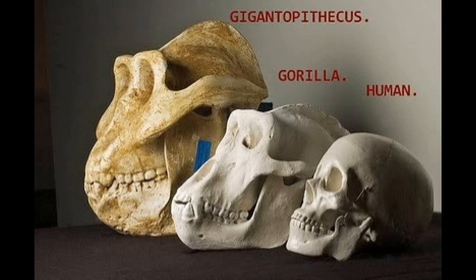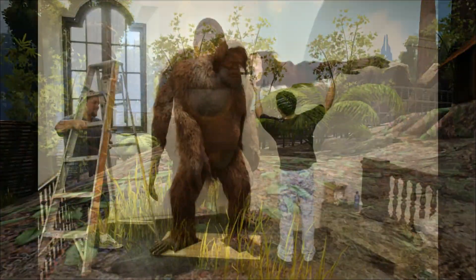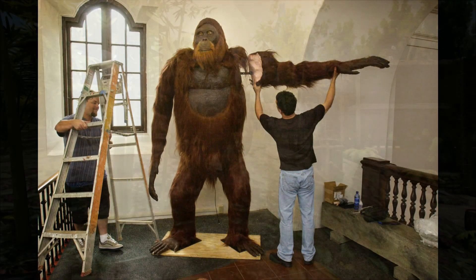Although many reconstructions show it to stand upright, and here in the exhibit we can see it walking around on two legs, in reality it probably spent most of its time on all fours, walking on its knuckles like a gorilla or an orangutan, to which it is thought to be most closely related.